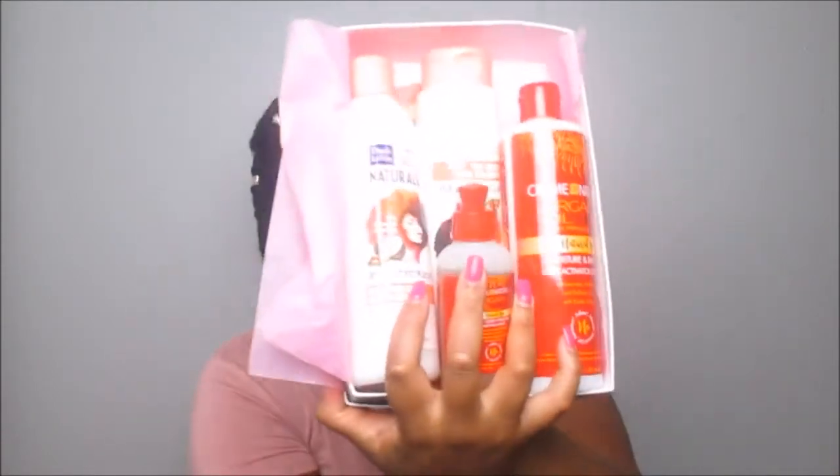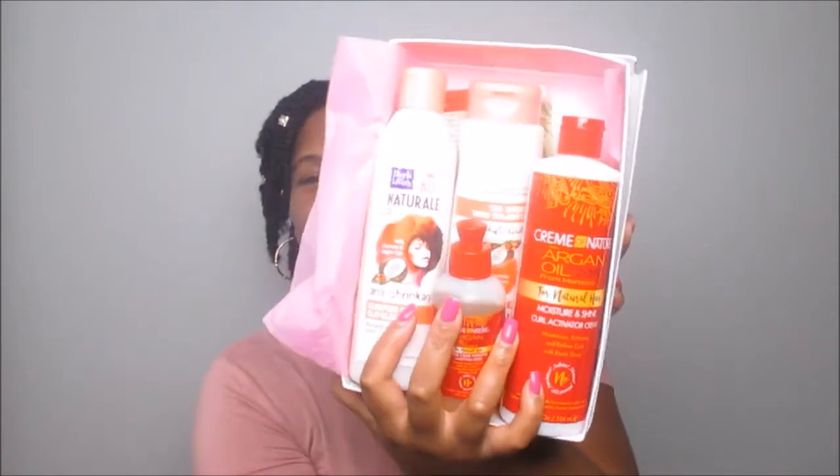Curl Kit also helps you enjoy your natural hair journey by trying out different products each month. This month I got products from Cream of Nature and Dark and Lovely. I've already tried one of the collections, so we're going to start with the new stuff first.